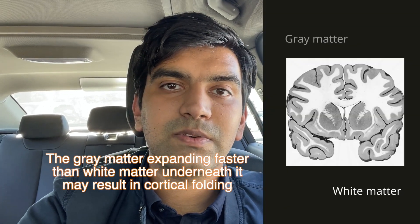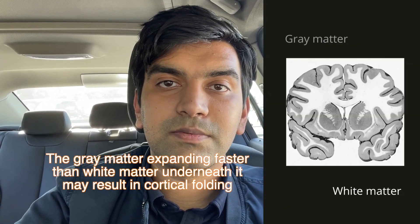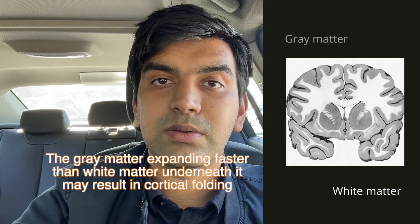One reason why there's this creation of grooves and folds — sulci and gyri — is because there's a difference in the growth rates of the gray matter and white matter in the brain.